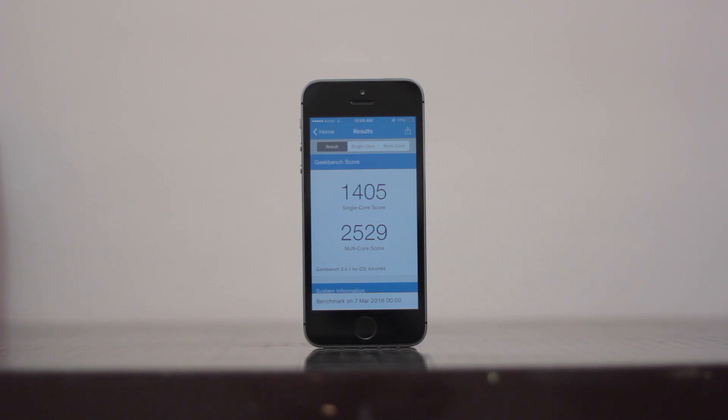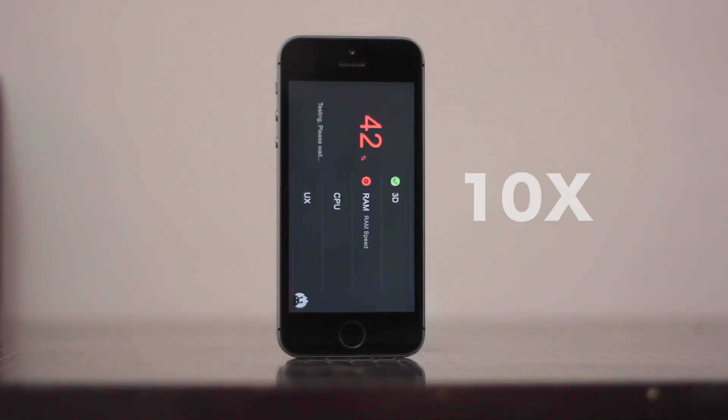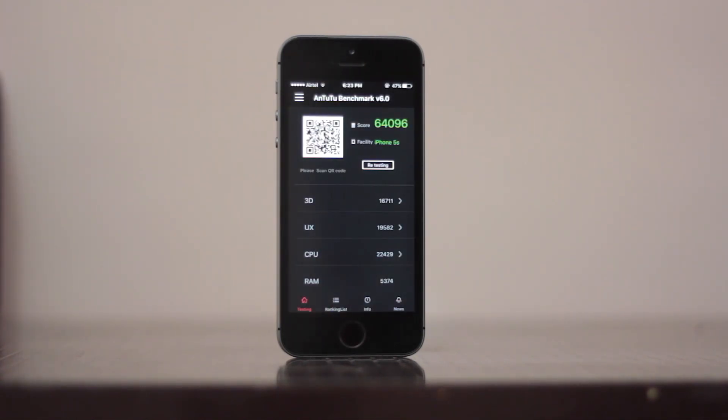As you can see, on iOS 9.3 the iPhone performs quite well with a good score. Now let's do the Antutu 6 benchmark test. Even here, the device performs quite well.